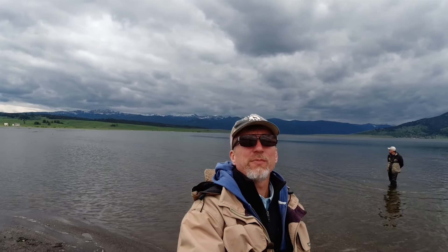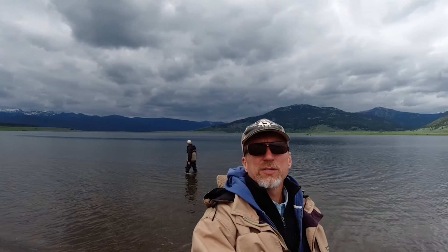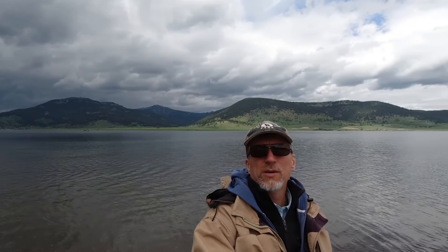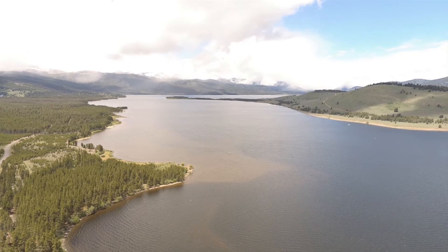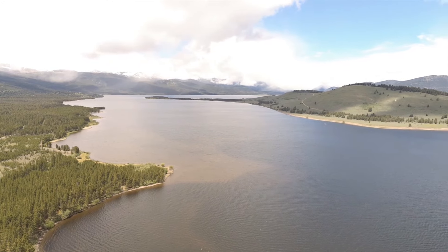There's some spectacular scenery here on Hebgen Lake all around this lake - just mountains, snow. We're standing on an island on one of the shores, and it's a pretty cool panoramic view. Love this place.